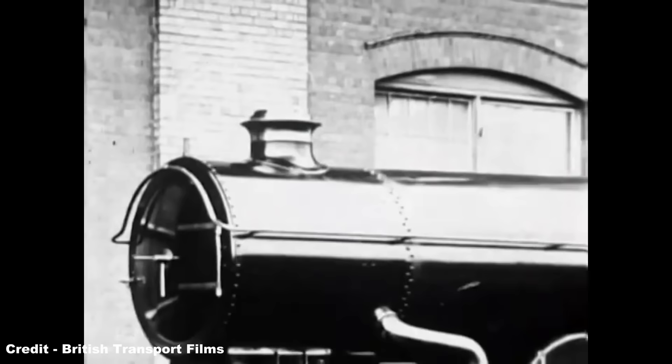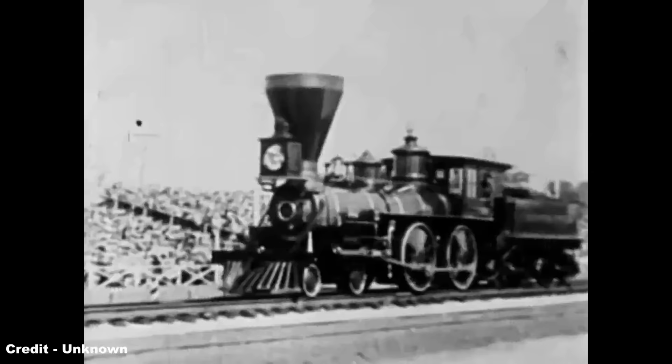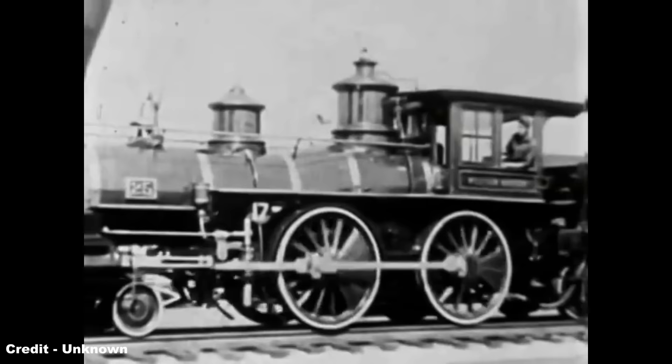Shortly after construction, 6000 travelled to the USA along with replica broad gauge engine North Star, with the boiler being loaded onto the ship separately as there was no crane available to lift the whole locomotive as a complete unit. The appearance of the engine at the Baltimore and Ohio Railway Centenary Exhibition attracted a quarter of a million visitors during the three weeks it was held, among them Henry Ford, founder of the Ford Motor Company and pioneer of mass production cars, which would eventually prove to be the downfall of railways in the coming decades.